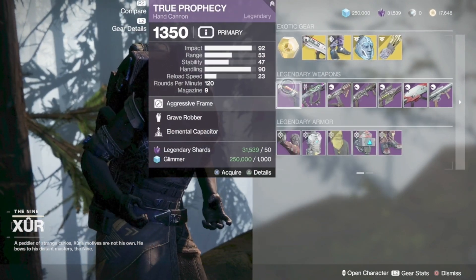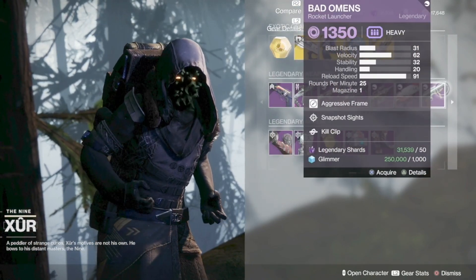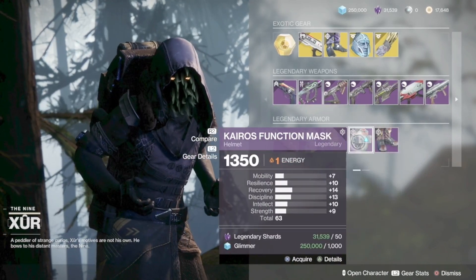Here are the legendary weapons in their rolls. And if you are a Hunter, here's the armor in their stats.